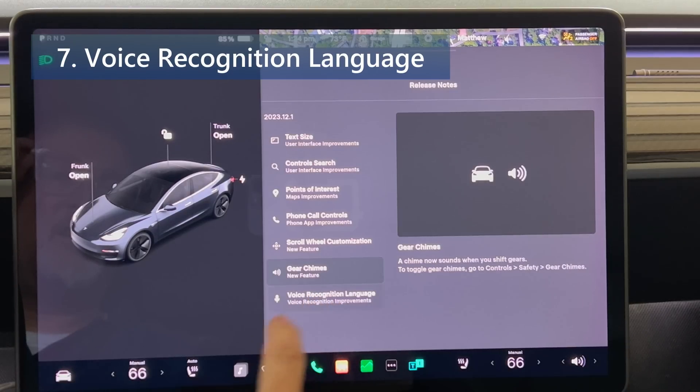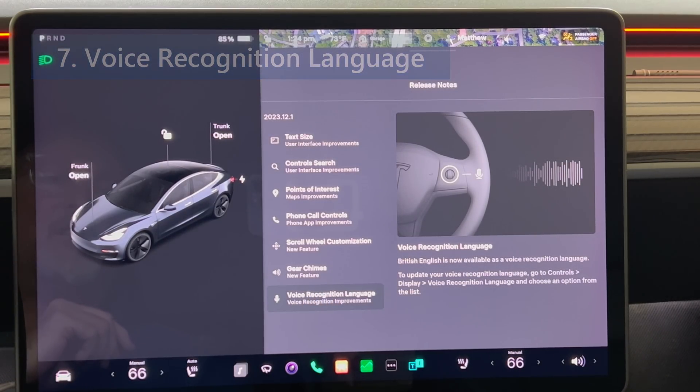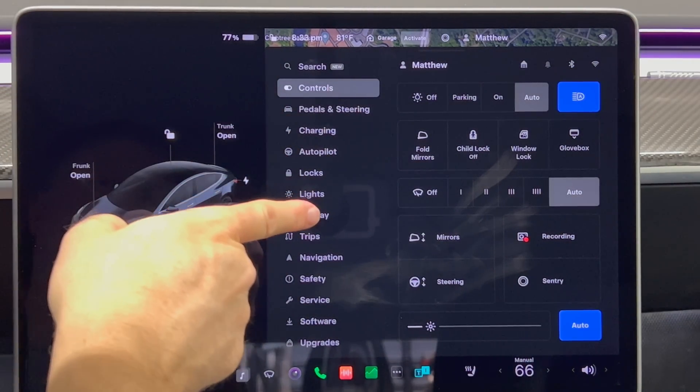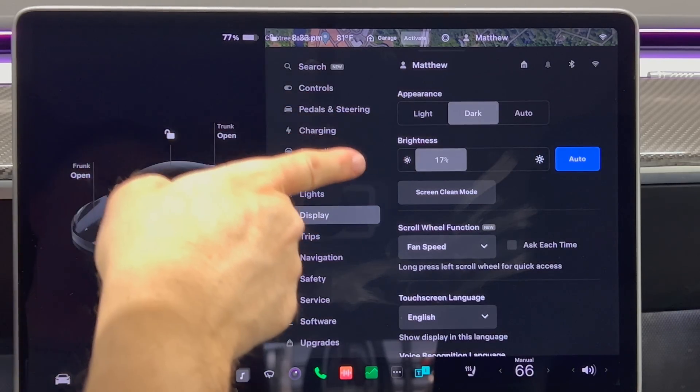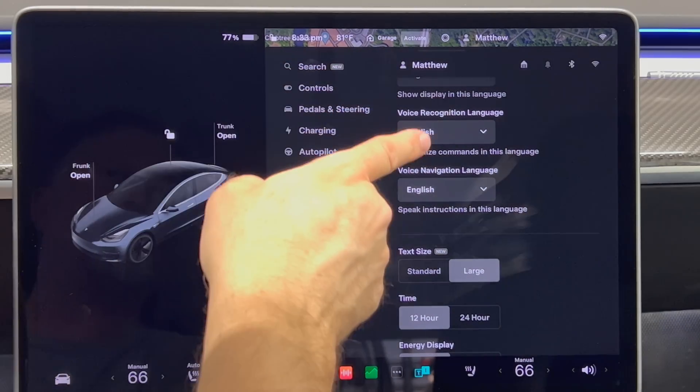We now have voice recognition language. British English is now available as a voice recognition language. To update your voice recognition language, go to controls, display, and voice recognition language, then choose an option from the list.